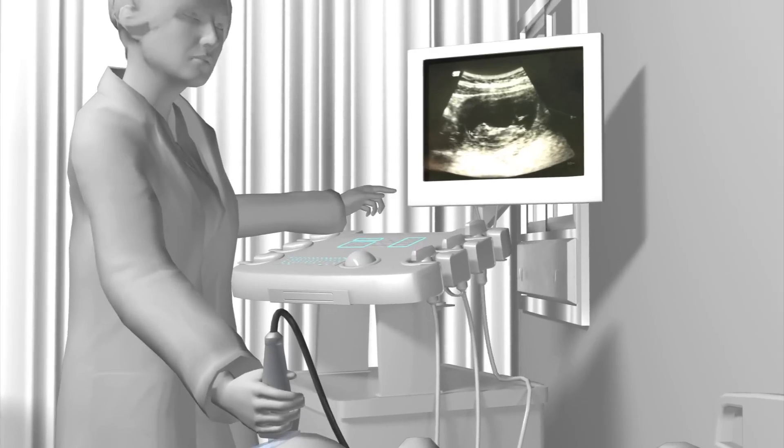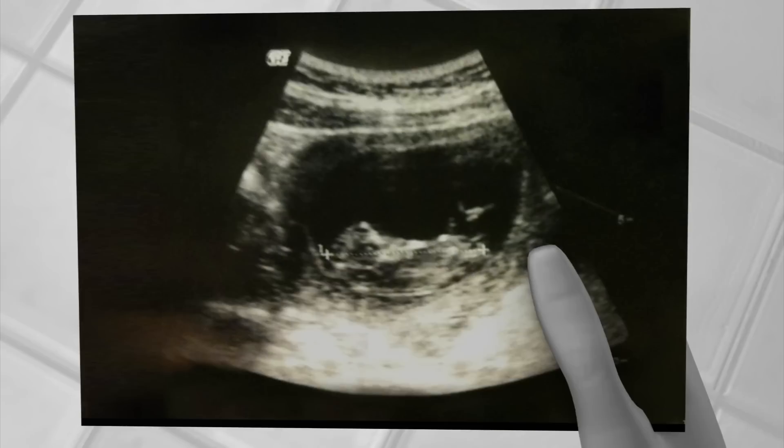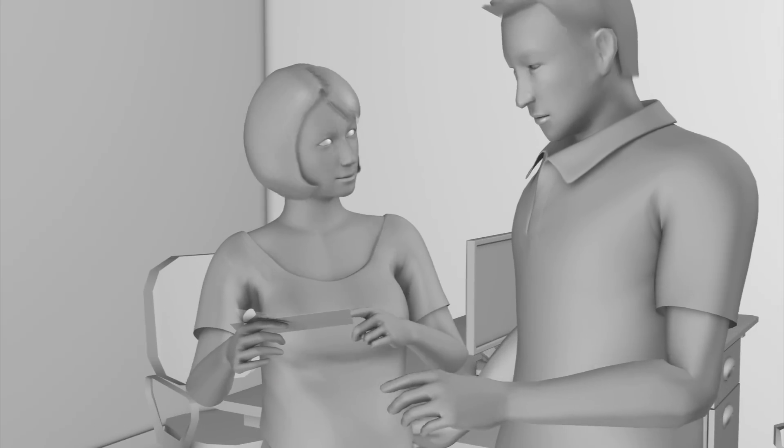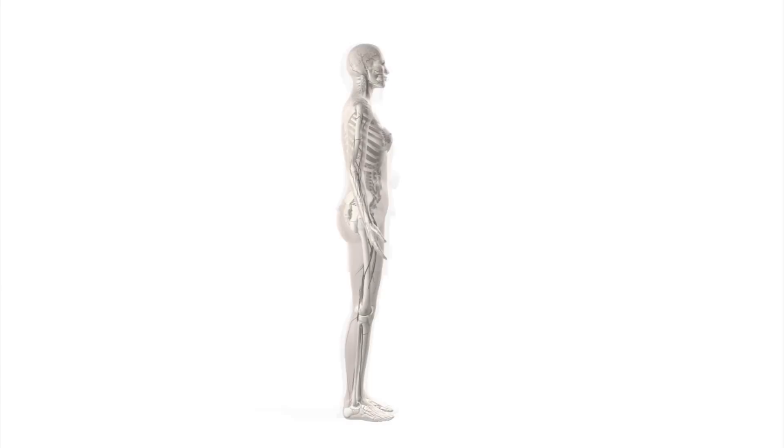In the past, expecting couples used ultrasound pictures of their unborn child in order to see how their babies looked before birth. A clinic in Japan has introduced a new 3D foetus modelling technology.